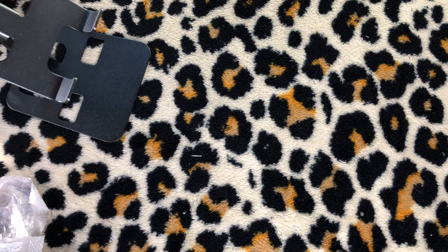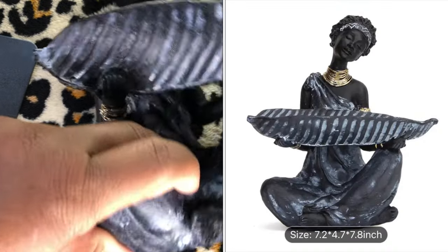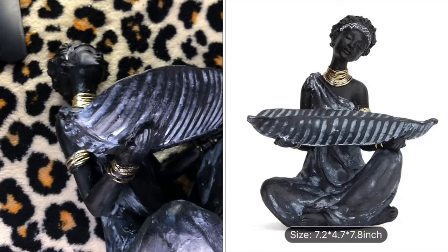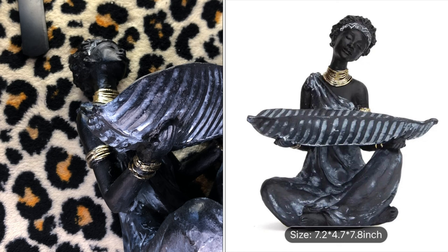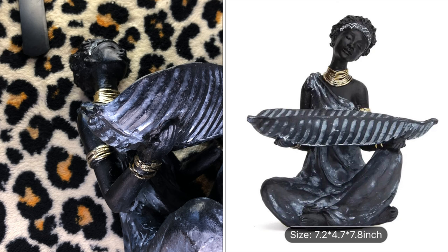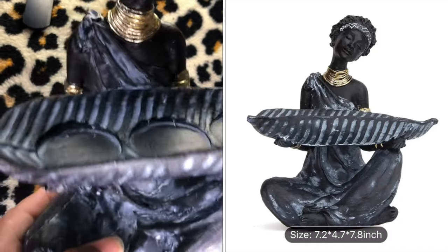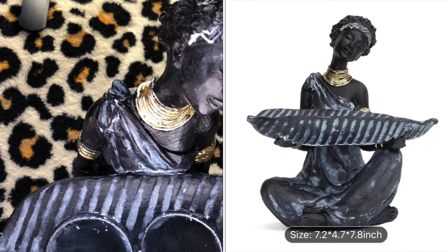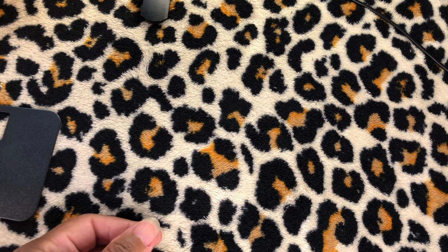I was really excited about this one — look at her! This is a one-piece Valentine's Day gift home decor African statue, for home decorations, shelf, bookshelf, living room, tabletop, bedroom, office, modern decor accent, African decor figurine, 7.2 by 4.7 by 7.8 inches — $13.27. I love this. I'm going to put my keys in it on my kitchen counter. Fabulous!